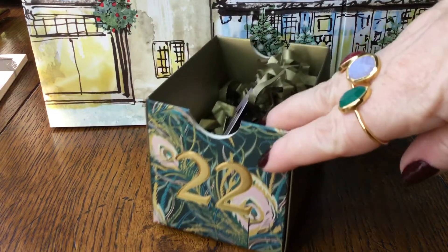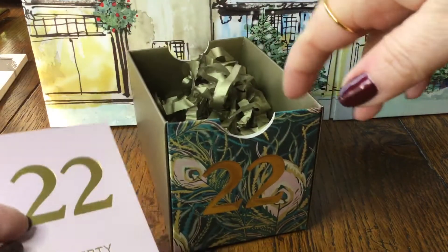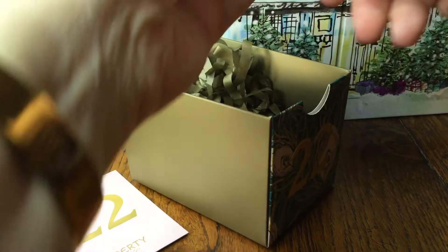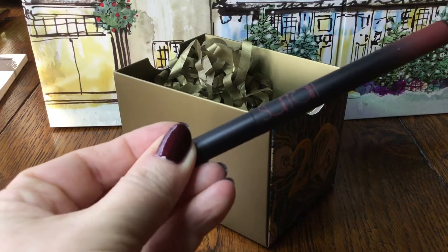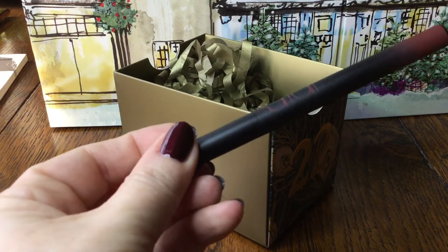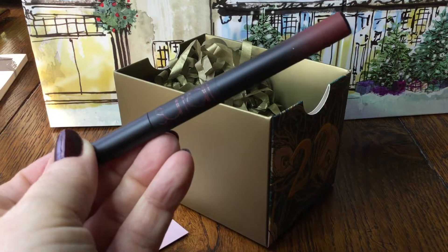What can we find in today's little drawer? It's a pencil — it's a Surat pencil. So again that's quite a nice gift.